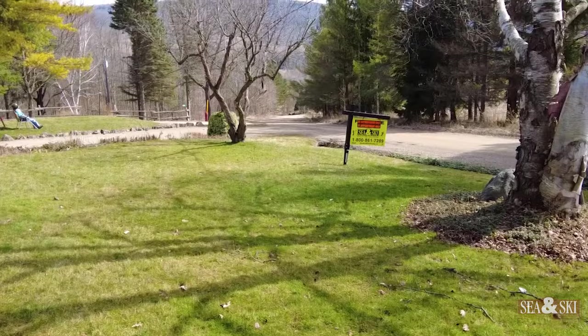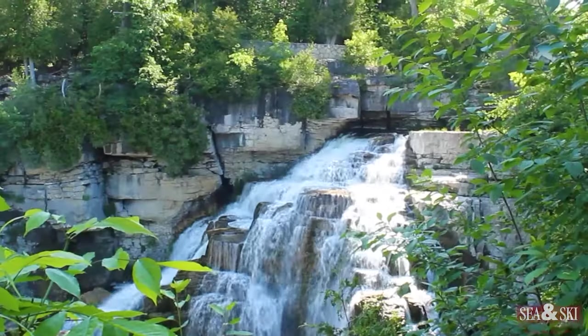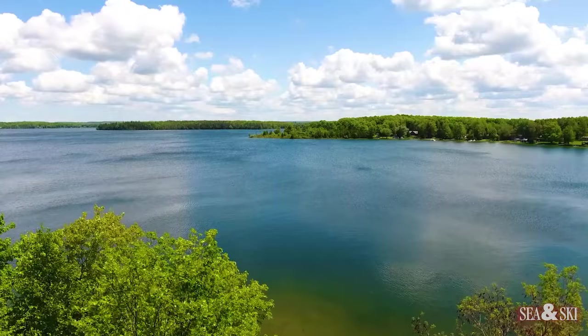Don't miss your chance to live in the Beaver Valley, where you get outside and enjoy nature with hiking, waterfalls, rivers, and so much more. For more information, click the link or contact us at info@cnskirealty.ca.